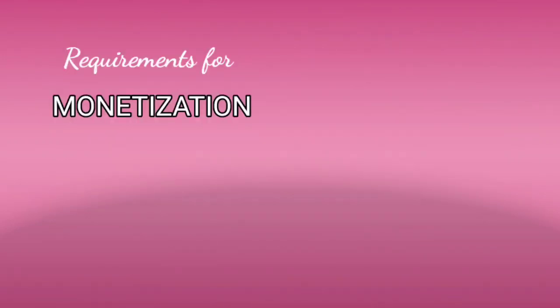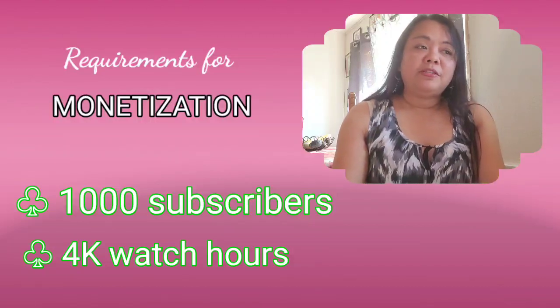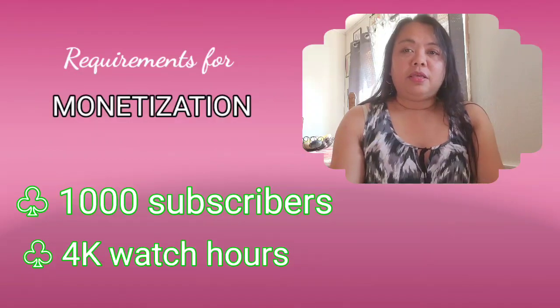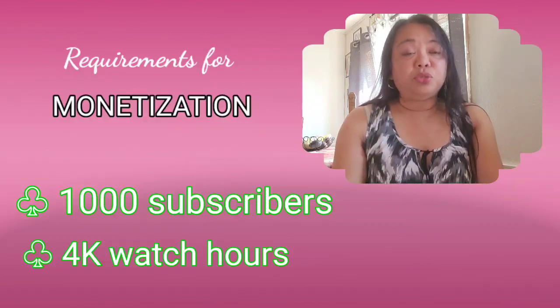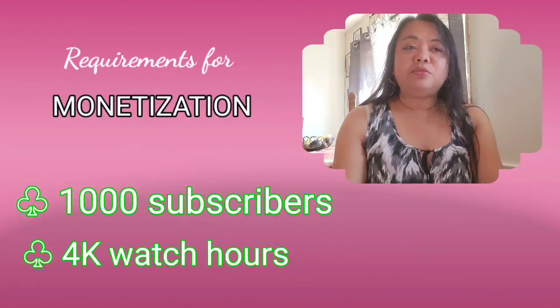First question: how to get a PIN in Google AdSense. First, we need to be monetized before we can apply for Google AdSense. The first requirement is we need to achieve 1,000 subscribers. I started vlogging on April 27th and then I got my 1K subscribers on June 17th.